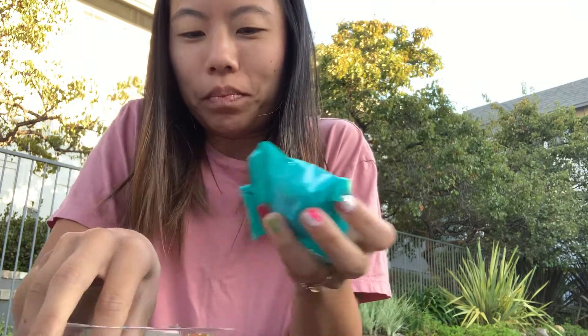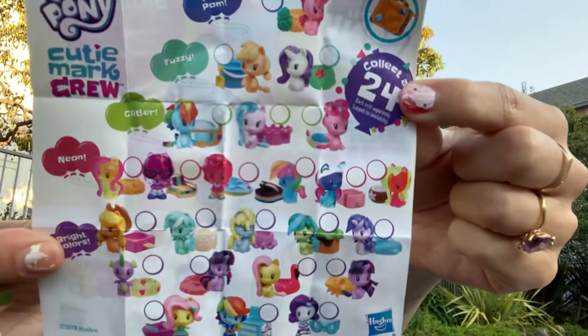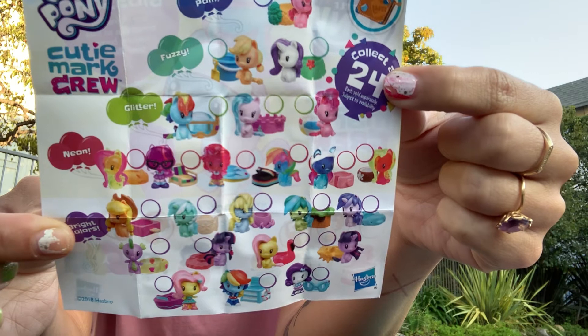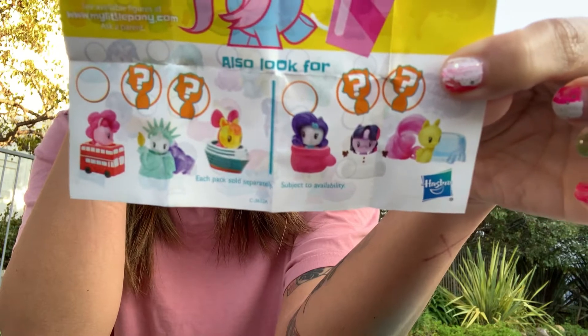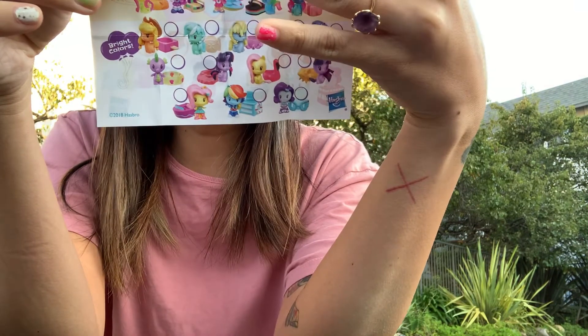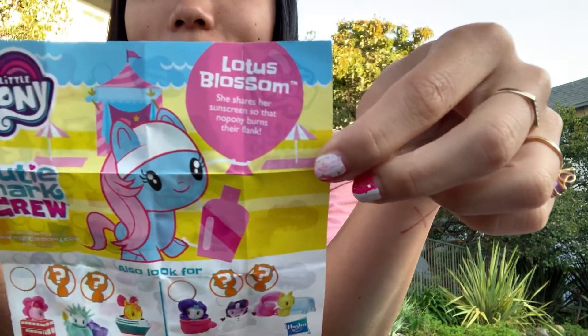I'm gonna do the best I can about keeping some confetti for memories or whatever. Here is the menu - it's the same as the back of the box. These are the 24 that you can collect and you can also look for some from a different series. It looks like a travel series and a winter series. Oh my gosh, does it say who I have? It does! It says I have Lotus Blossom. That's kind of cool. Let's open Lotus Blossom up.